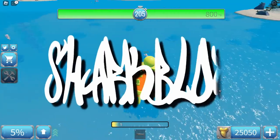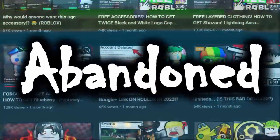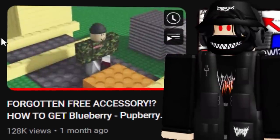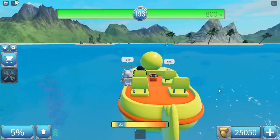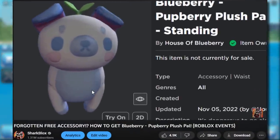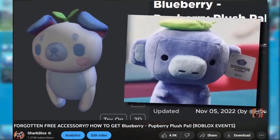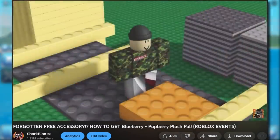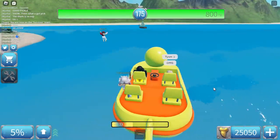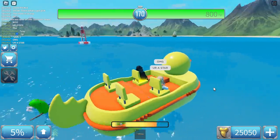Around one month ago, at the start of March, I came across an abandoned event prize. Finding an abandoned event prize in 2023 is incredibly rare because people love free prizes, so for a prize to go unnoticed is almost unheard of. The prize looked similar to the Discord mascot, but it wasn't made by Discord — it was made by a company called Blueberry, well known for making virtual clothing across many games, not just Roblox. They made their own Roblox event with a free prize, and I guess I was the first person to make a video about it.